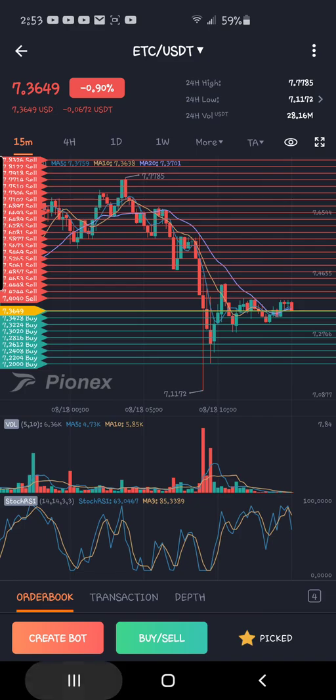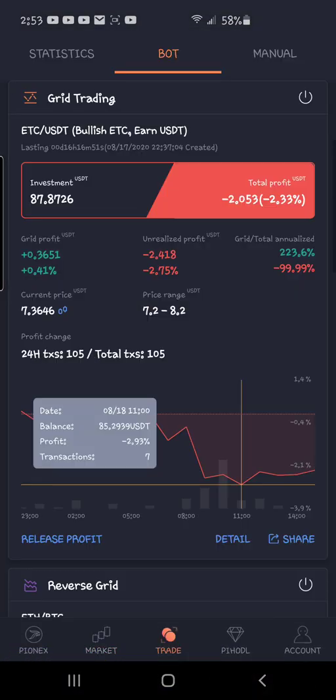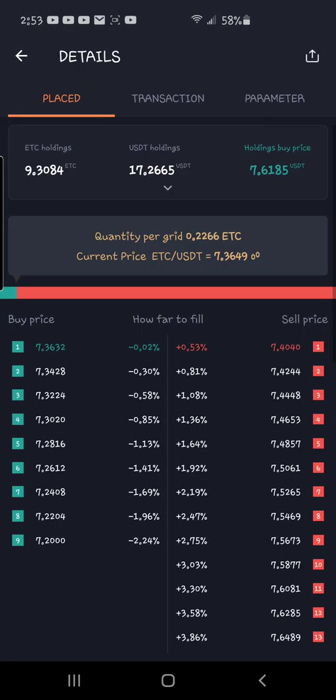If you go back, you can look at other stuff under the detail view, and you can see how close or far away you are from triggering another buy or sell order. There's a little bar graph that moves back and forth showing that proximity.